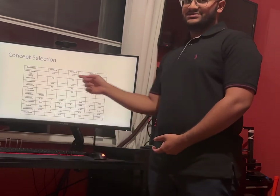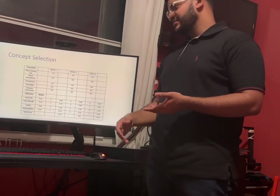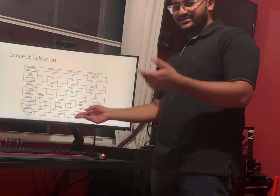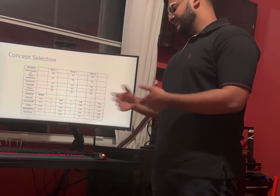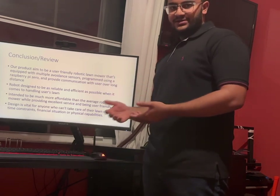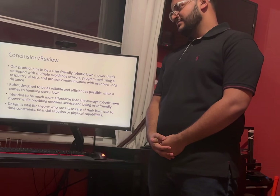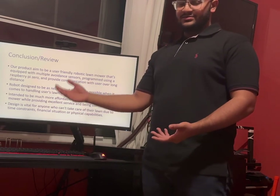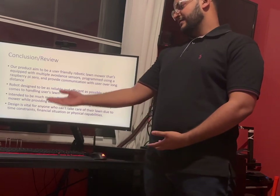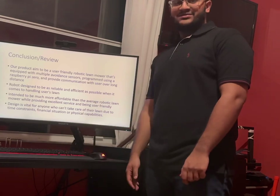The concept selection shows our three options and calculates their total weight by factoring in objectives and constraints. Option one failed to meet the constraints. Option two is our final selection, scoring the highest. Option three scored the lowest and failed. In conclusion, our product aims to be as user-friendly as possible, implemented on the Raspberry Pi Zero with Wi-Fi user interaction. The robot is designed to be reliable for handling the user's lawn, affordable compared to generic lawnmowers on the market, and accessible for people who cannot physically mow, lack financial capability, or face time constraints. Thank you.